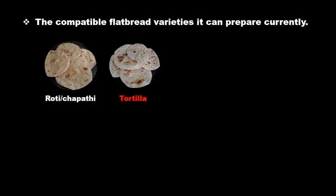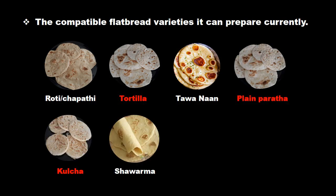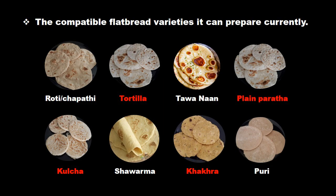The compatible flatbread varieties it can prepare currently: Roti or Chapati, Tortilla, Tawa Naan, Plain Paratha, Kulcha, Shawarma bread, Khakhra, Puri, and more.